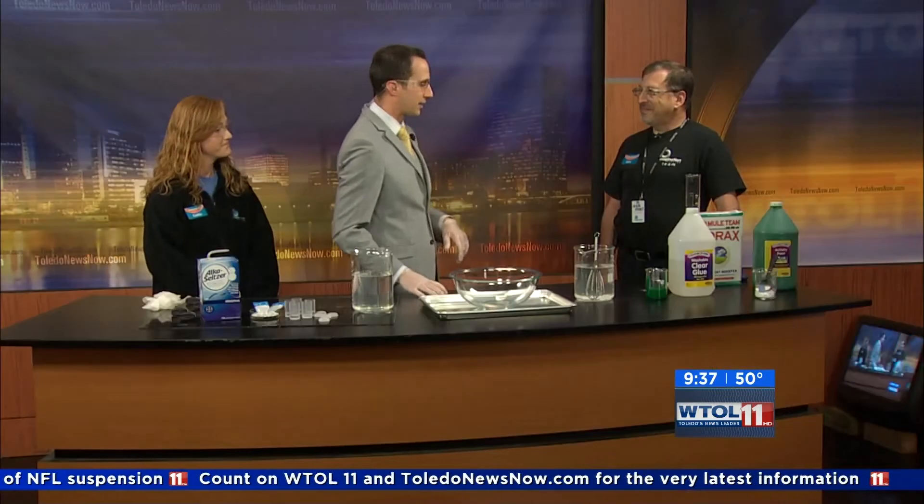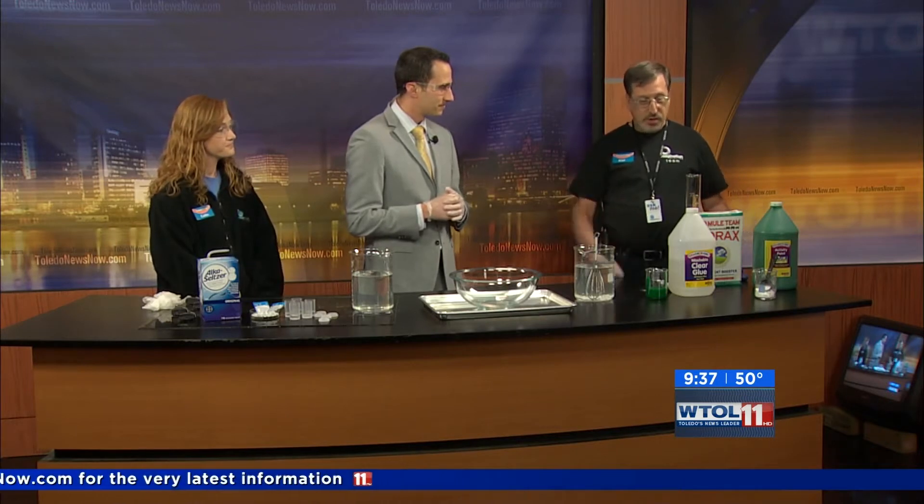I've been a chemical engineer for about 39 years. I retired a little while ago and wanted to continue with that, so I looked up Caitlin. It's a good way to kind of continue the fun and continue the learning for others. So let's start with the slime — really simple, made with three different components.